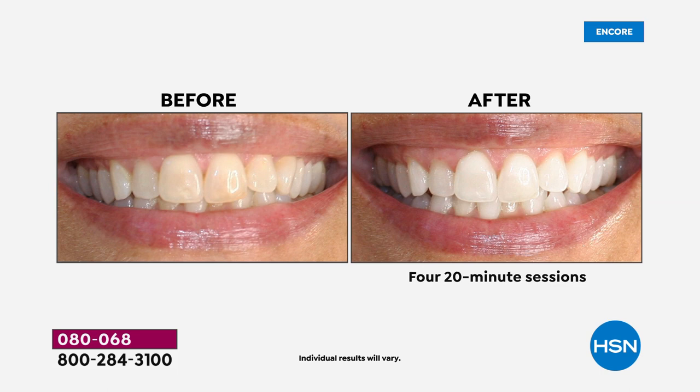Even if your teeth are perfectly aligned, if they're stained yellow, that's all people see. I created something safe that doesn't cause sensitivity. I'm the most sensitive person — my face breaks out in a rash — and I can't do the dental office light. But this doesn't cause sensitivity. It's gentler, smarter technology.